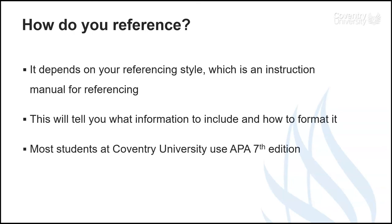Most students at Coventry University use the APA 7th edition style of referencing. But if you study law, you will probably use a legal referencing system called Oscola.